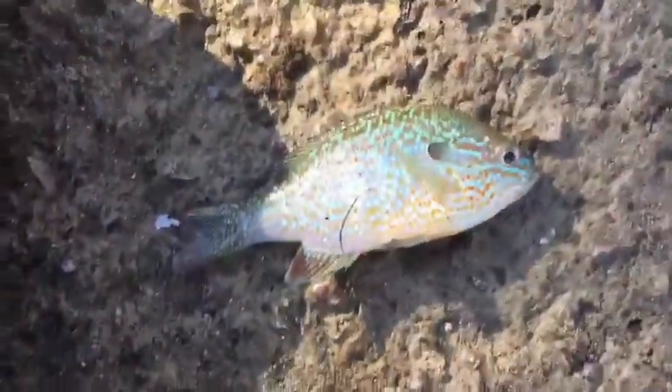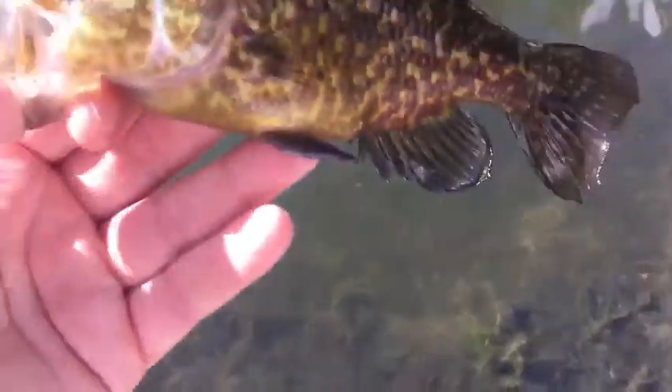He tried to take the little worm and sit on the dock ramp. Well, I'm microfishing. It's a green sunfish.